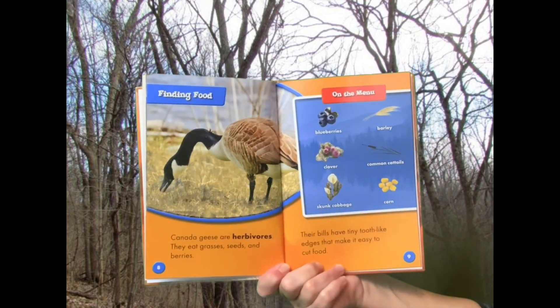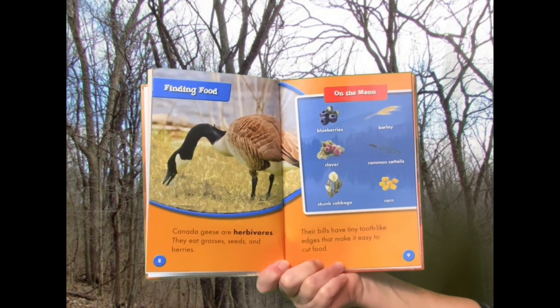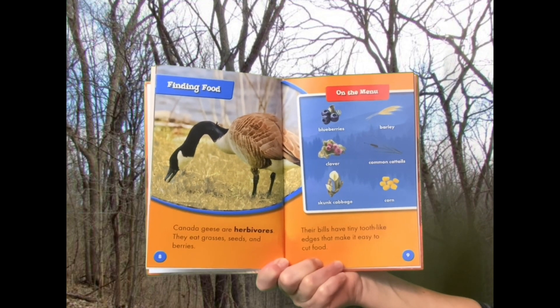Finding Food: Canada Geese are herbivores. They eat grasses, seeds, and berries. Their bills have tiny tooth-like edges that make it easy to cut food.